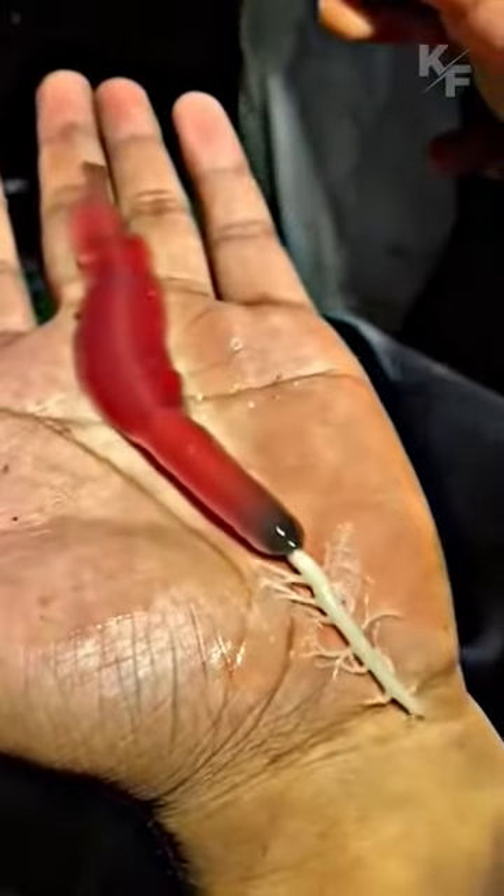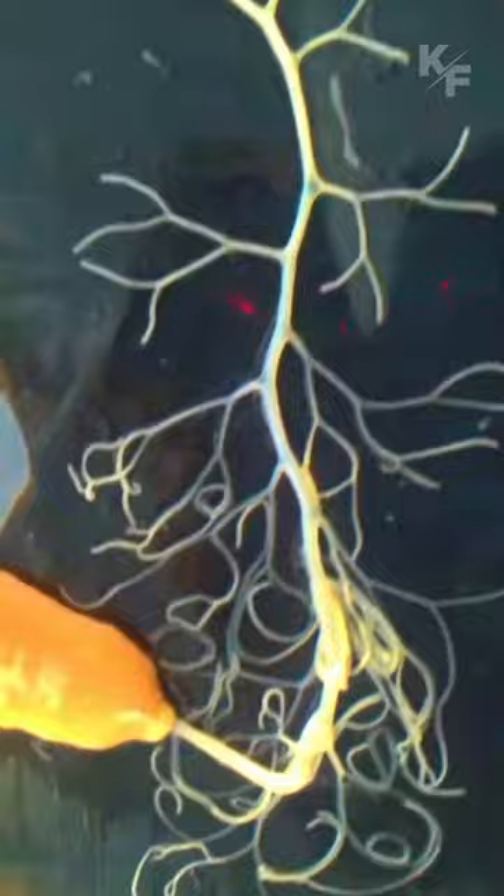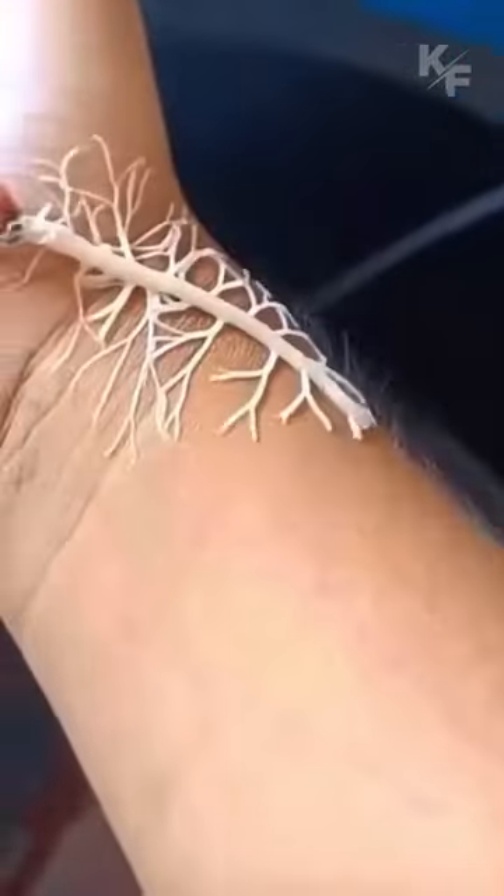Ribbon worms, also known as nemerteans, are soft-bodied invertebrates that can be found in marine and freshwater environments worldwide. Ribbon worms exhibit a wide range of shapes, sizes, and colors, but they typically have a long and slender body resembling a ribbon, from which they derive their common name.